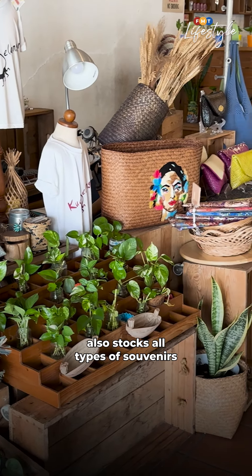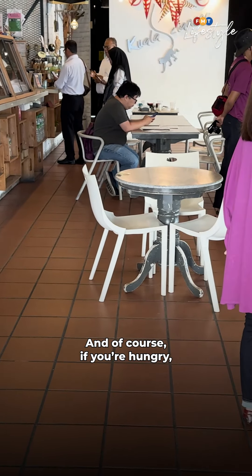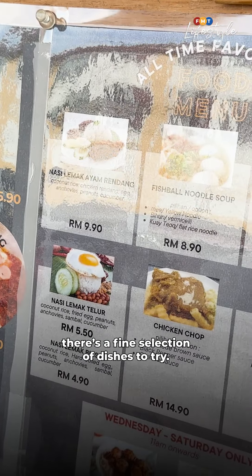Auntie Fu Cafe also stocks all types of souvenirs for you to remember your time here. And of course, if you're hungry, there's a fine selection of dishes to try.